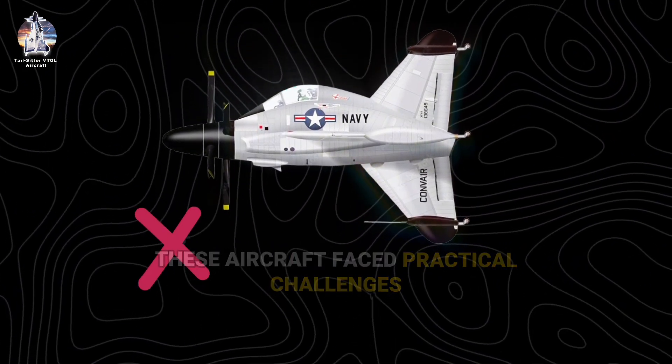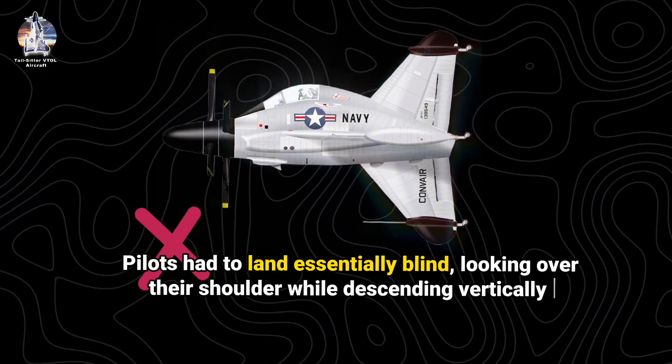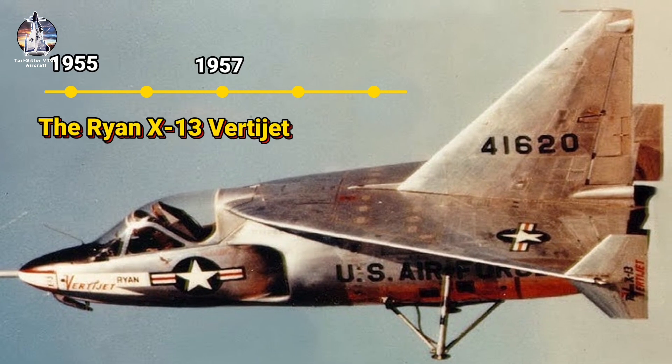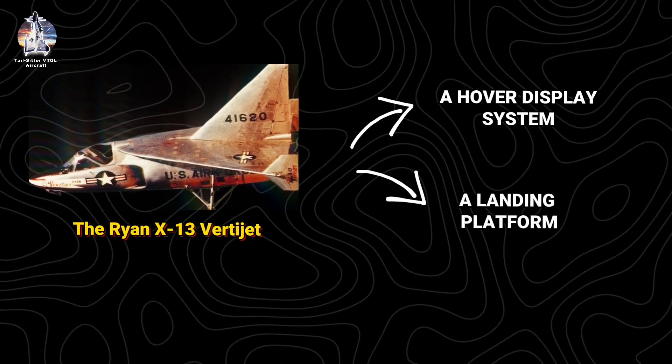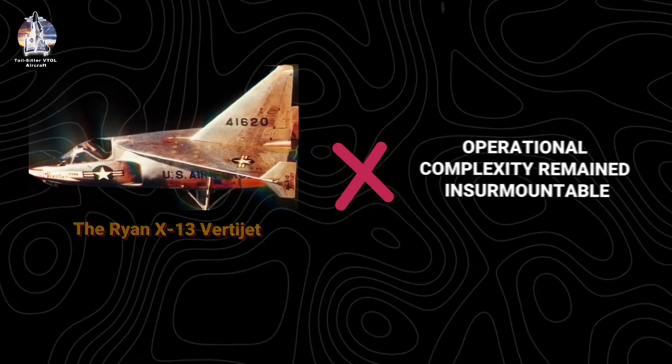Despite achieving their technical goals, these aircraft faced practical challenges. Pilots had to land essentially blind, looking over their shoulder while descending vertically. From 1955 to 1957, the Ryan X-13 VertiJet attempted to solve this with a hover display system and a landing platform, but operational complexity remained insurmountable.